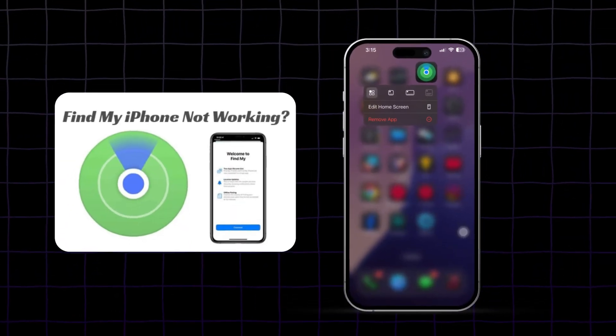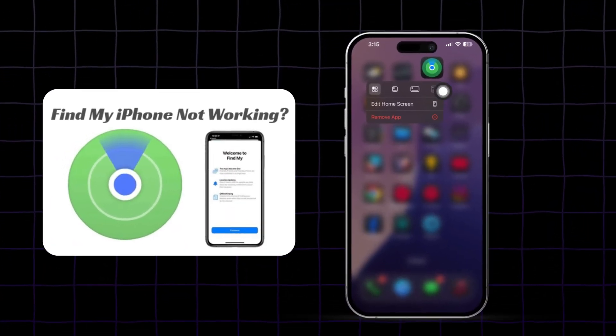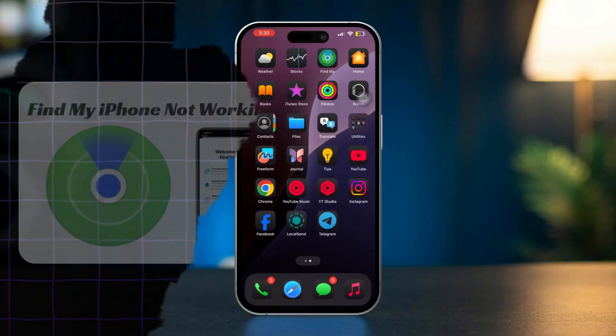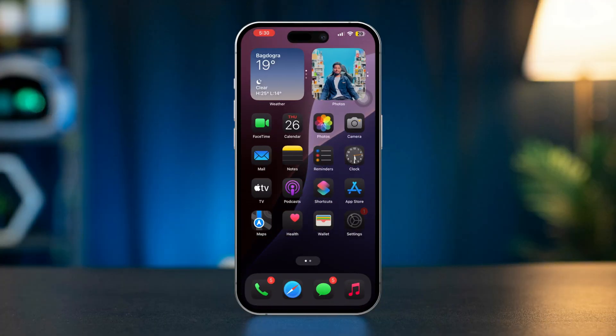If you're experiencing issues with Find My iPhone not working, such as the option being grayed out and unable to turn on, it can be quite frustrating. This problem typically arises due to software glitches, incorrect settings, or issues with your Apple ID. Here are some steps you can follow to troubleshoot and resolve the problem.